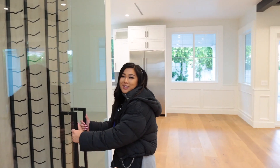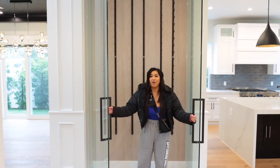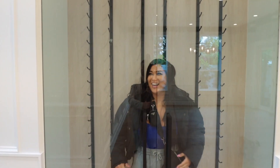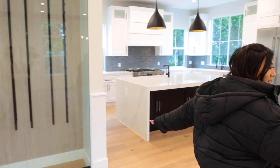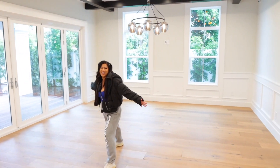Over here we have this wine rack area, which I will be keeping only Tito's in. We found out yesterday that I can actually fit inside here. I'm going to keep Tito's and wine in here — it's so cute. This is another reason why I love this house.